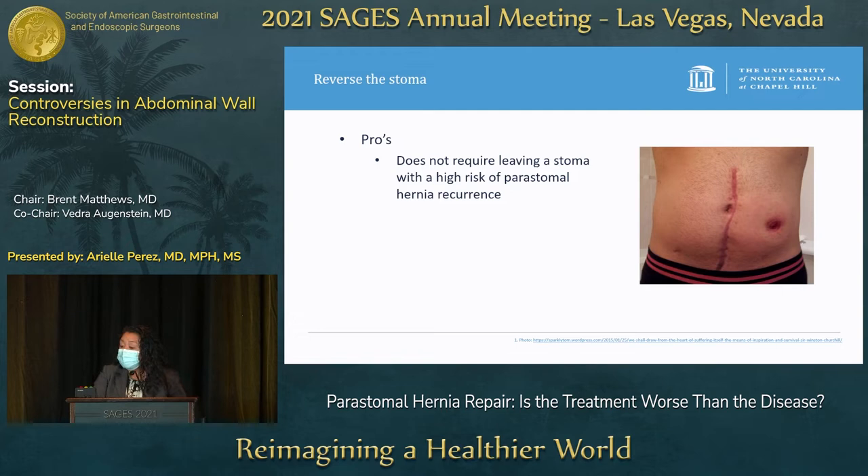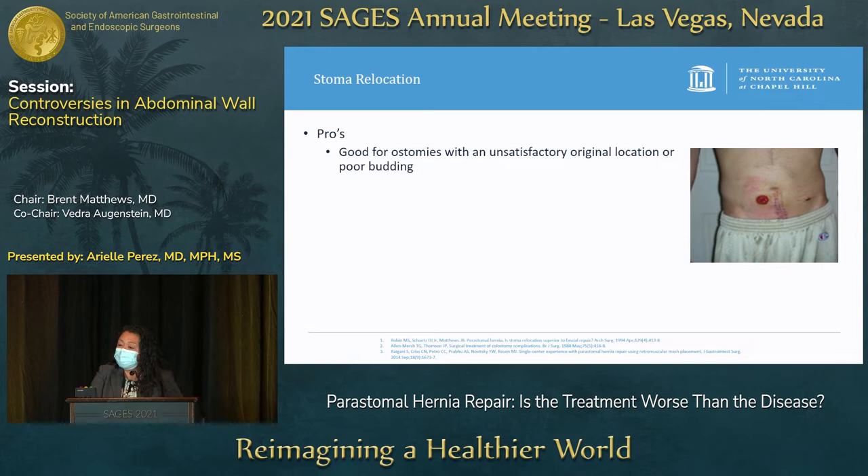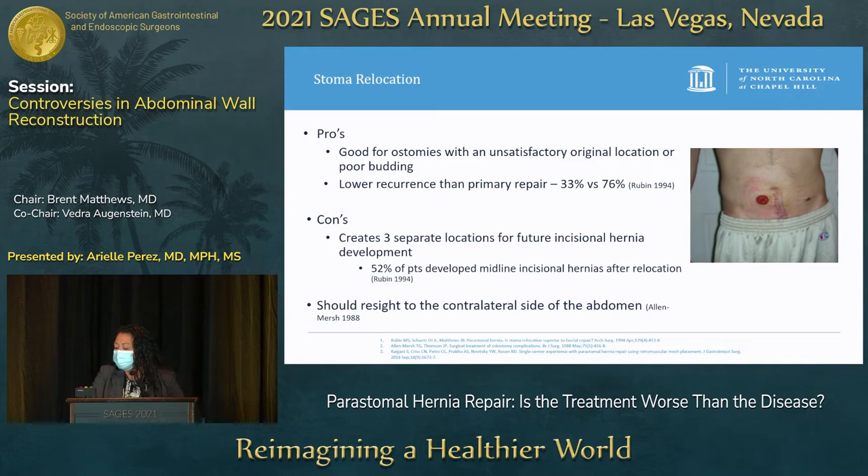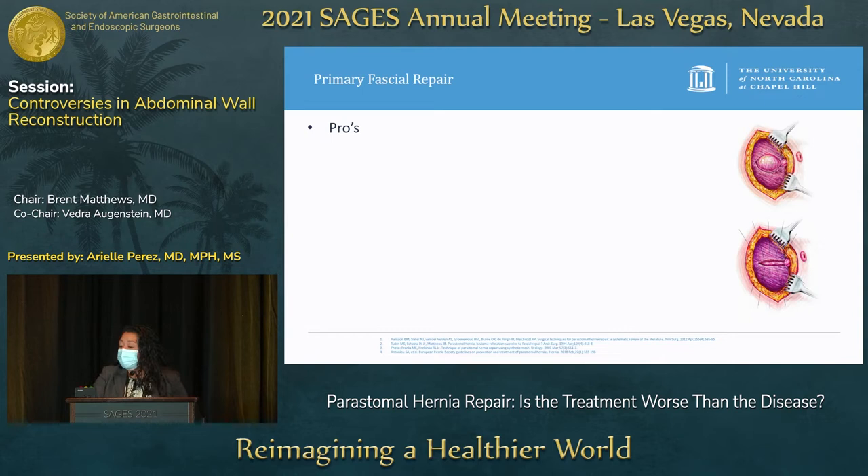There are multiple ways to surgically repair an ostomy. Reversing the stoma is ideal if possible — there's no risk of recurrent peristomal hernia — but it's not possible for all patients, and there is still a risk of incisional hernia after reversal. Stoma relocation is good for patients with pouching difficulty or poor ostomy budding, and studies show it has better results than primary repair — 33% versus 76% recurrence — though still not great. The cons are three potential incision sites for future hernias, and a 1994 study by Rubin found 52% of patients developed midline incisional hernias.